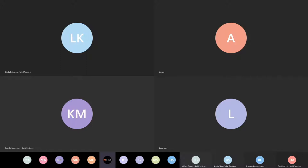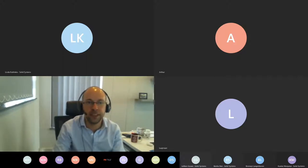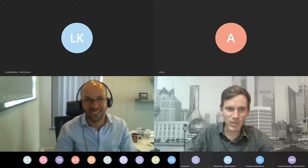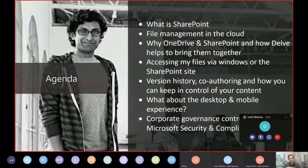The next question is: why OneDrive and SharePoint? Why are they two split solutions, and how does Delve help bring them together? I want to create some context around why Microsoft has two different services that do file management in the cloud. — Eric, I just want to interrupt you for a second to make sure, if you're meaning to share your screen, we're not seeing it. — Yes, thanks very much Daniel, sorry about that everyone.